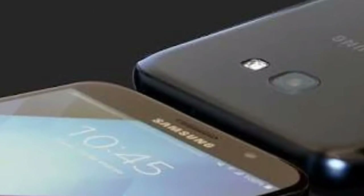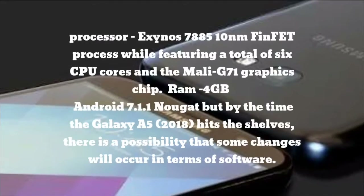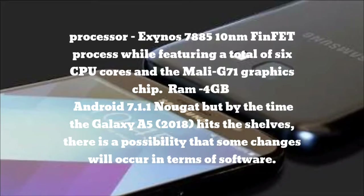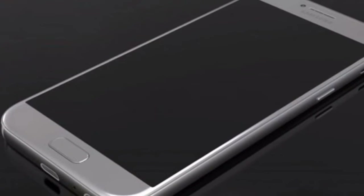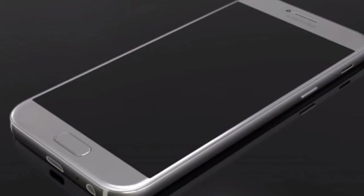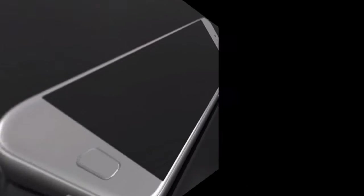Through our sources, it seems that the Samsung Galaxy A5 2018 will have a bezel-less display. According to previous reports, the device should be powered by a Samsung-made chipset — that could be the still-unannounced Exynos 7885, which was said to be built on a 10-nanometer FinFET process while featuring a total of six CPU cores.